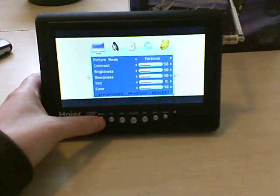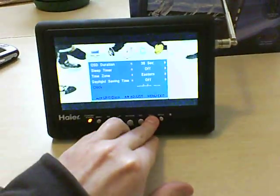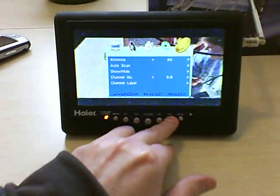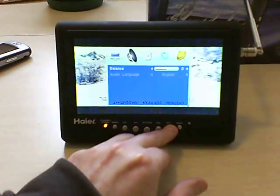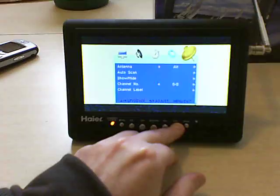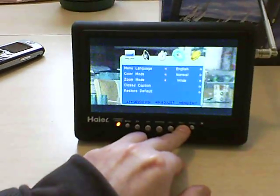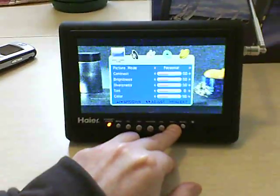I'll just go into some of the different types of menus on this set — you'll have to forgive me because it's kind of hard to operate a camera and go through the stuff at the same time. It's got all the usual features you'd expect to find on a modern digital television: you can label your channels, it will automatically scan, picture modes, audio. If you're receiving a digital signal it will give you the clock, wide screen, narrow screen, closed captioning, and all that good stuff.